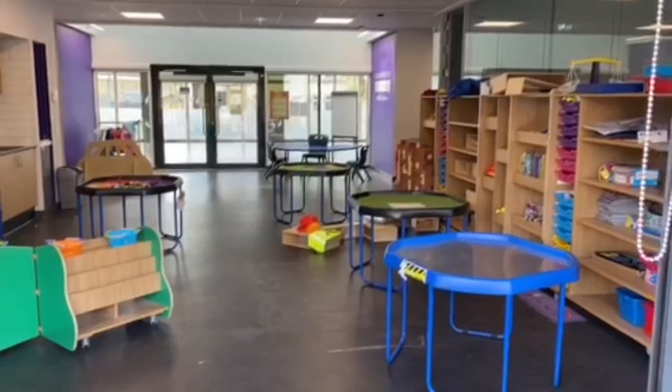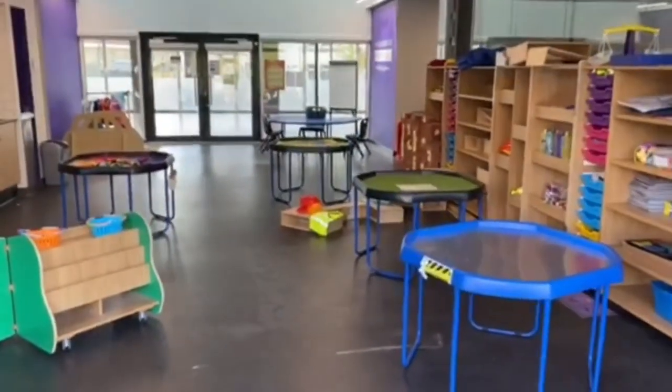This is our infant open area. The boys and girls use this as part of their learning through play. There are lots of fun things to play with while learning.